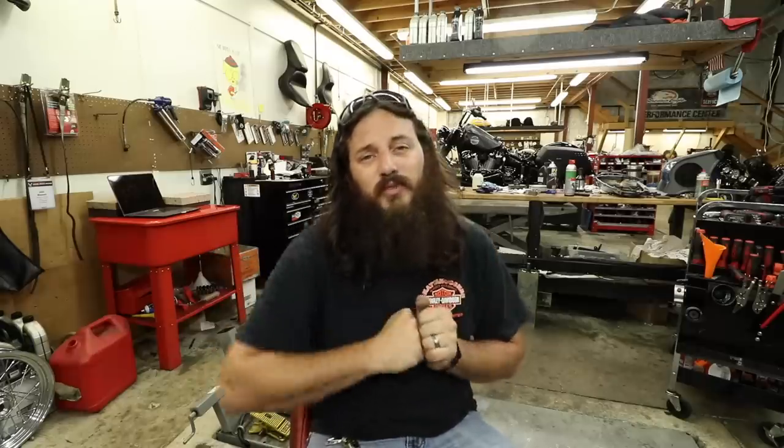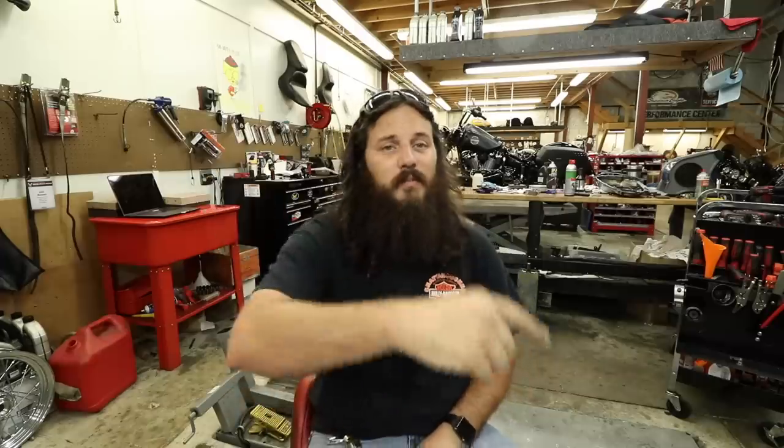If you like this video make sure to give it a big dirty thumbs up. If you want to see more content like this, hit the subscribe button, tap the bell notification so you know when I upload, and I'll catch you guys in the next one.